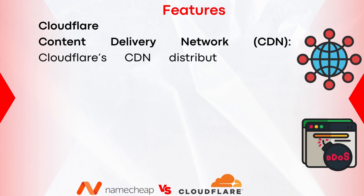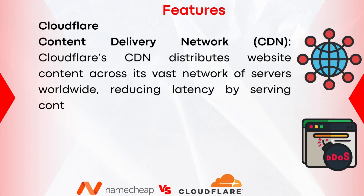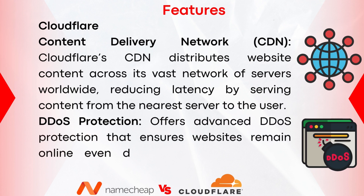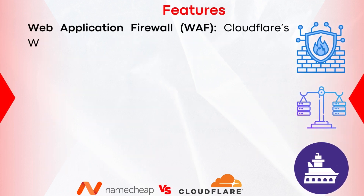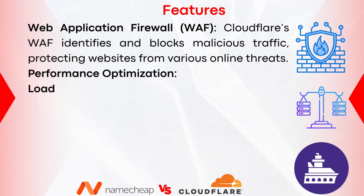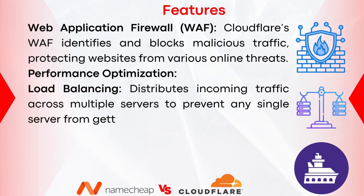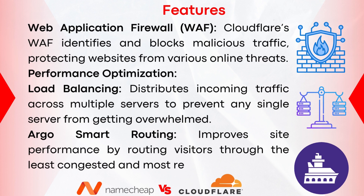Let's now take a look at Cloudflare's features. Cloudflare's CDN (Content Delivery Network) distributes website content across its vast network of servers worldwide, reducing latency by serving content from the nearest server to the user. Cloudflare offers advanced DDoS protection, ensuring websites remain online even during massive distributed denial-of-service attacks. Their Web Application Firewall (WAF) identifies and blocks malicious traffic, protecting websites from various online threats. Performance optimization features include load balancing, which distributes incoming traffic across multiple servers, and Argo Smart Routing, which improves performance by routing visitors through the least congested paths.